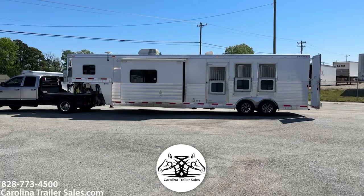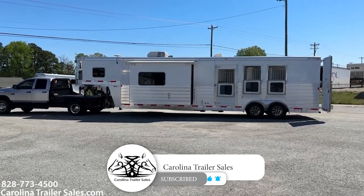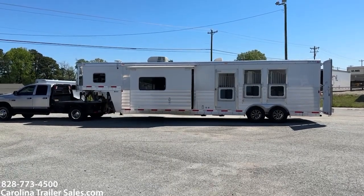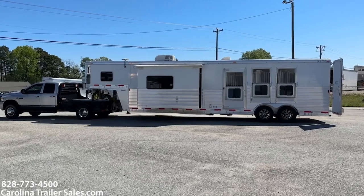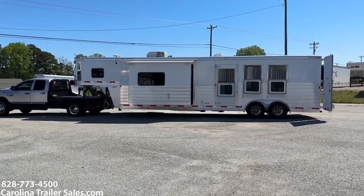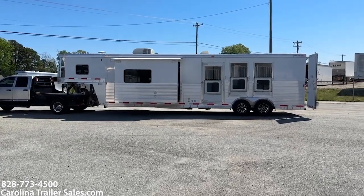This is a super nice 2015 Exus Endeavor. It's an 8314 — so 8 wide, 3 horse, 14 foot short wall. 8 wide, 3 horse, 14 foot short wall with a slide. This is a 3 horse, 7'8" tall, 8 wide.